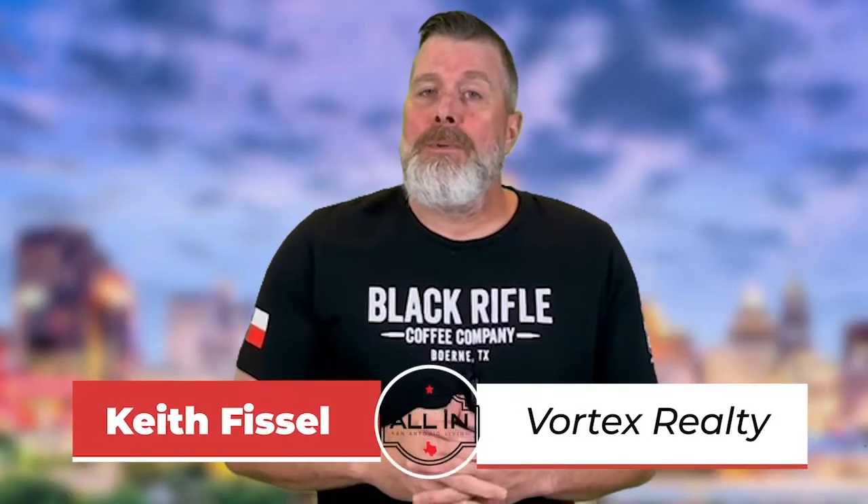Hey, my name is Keith Thistle and welcome to another episode of All In, the one show where we talk about everything San Antonio living.